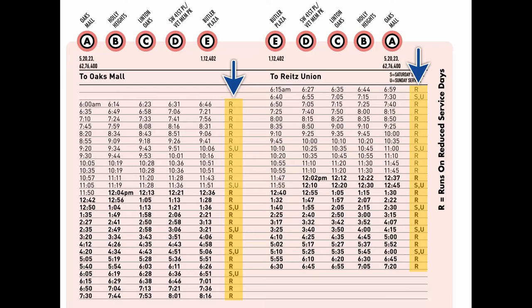R is for reduced service days, S for Saturdays, and U for Sundays. On these days, the route will only make stops at times indicated to the left.